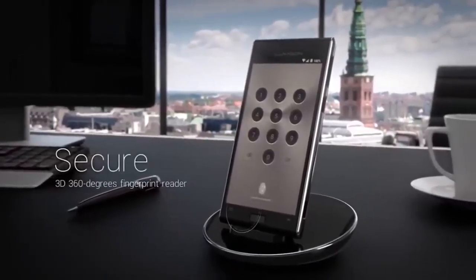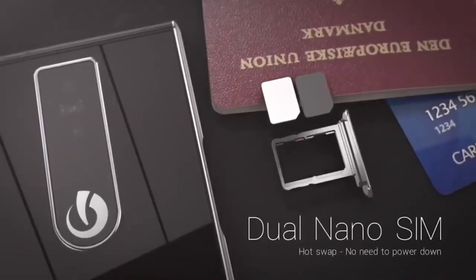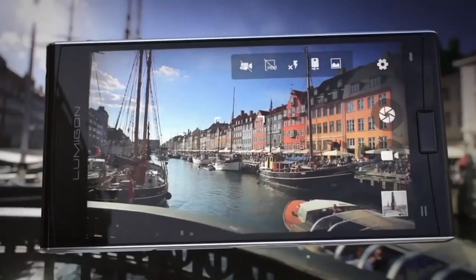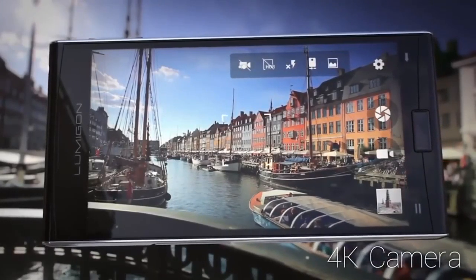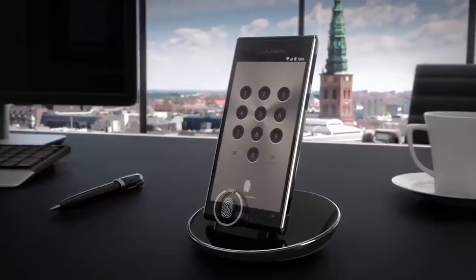According to the designers, this device can be used as a universal control panel for household appliances. The body of this device is made of stainless steel and fiberglass, which protects it from dust and moisture. This device is also waterproof, and the Lumagon T3 costs $920.